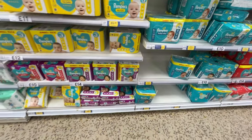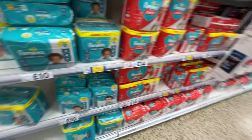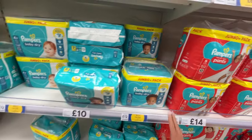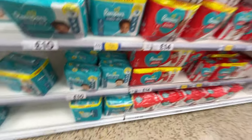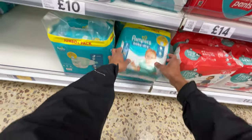And here's Pampers Baby Dry, size 7, jumbo pack. Any two for £20.